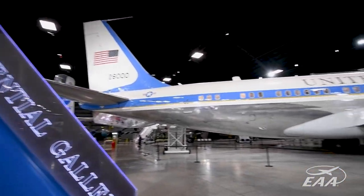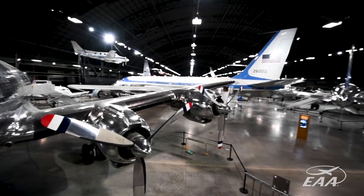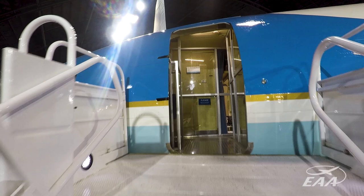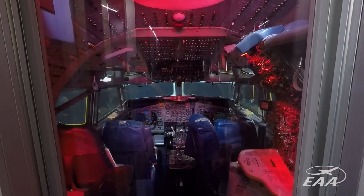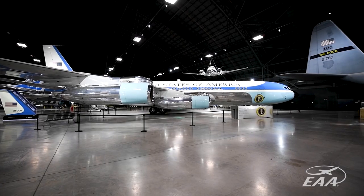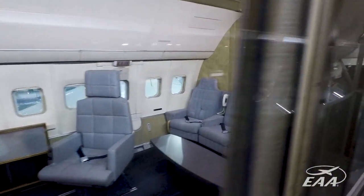In our new building we have our Presidential Gallery, which truly is a national collection. There are nine presidential aircraft and a presidential helicopter, and for those presidential aircraft you can actually get on board. Those include FDR's Sacred Cow and also SAM 26000, which was President Kennedy's aircraft — it flew him to Dallas and flew his body back after he was assassinated.